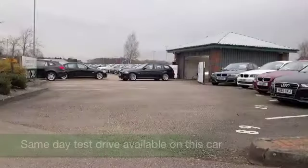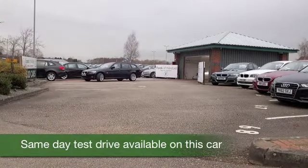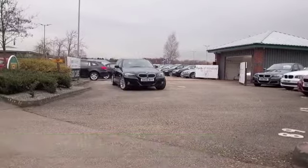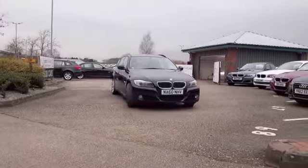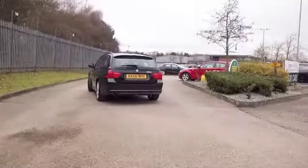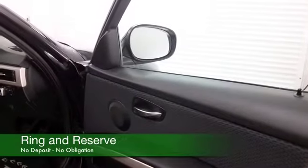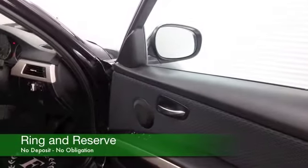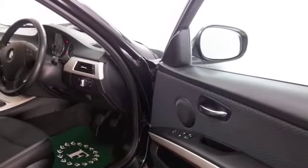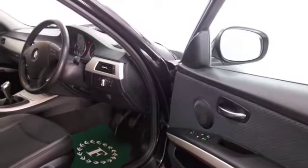Here we have a three series estate looking very smart in its shiny black paintwork, and a car I think you'll get on famously with. This comes from 2010, very practical, decent amount of load space at the back with those back seats placed down, and the two litre diesel I think you'll find really quite dynamic to drive and it returns about 62 mpg combined.